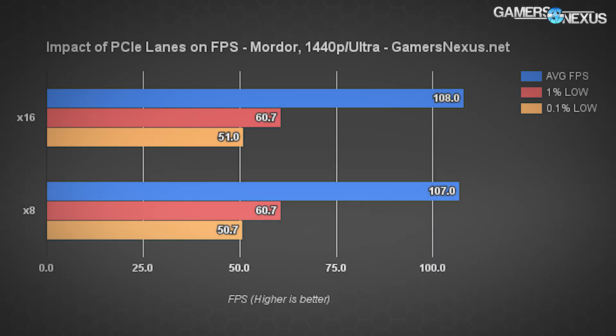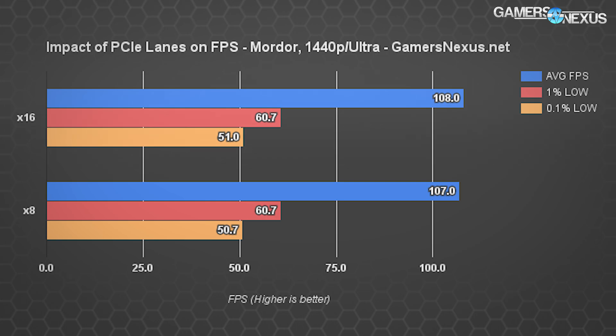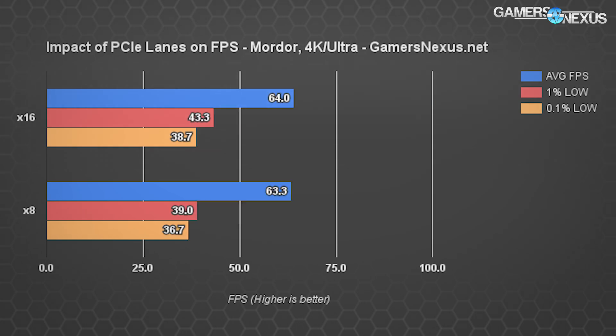Shadow of Mordor at 1440p: 108 average versus 107 average with eight lanes — you lose one FPS. The 1% lows are 60.7 for both, with a very slightly reduced 0.1% low metric on x8. The average FPS difference between 16 and eight lanes is 0.93% — again about one percent — which is consistent with the Metro Last Light result.